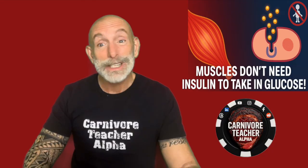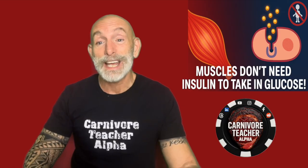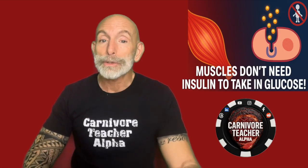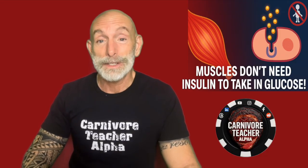But when you're sedentary — when you sit all day — your muscles don't need much energy and they start to ignore insulin. That's what we call insulin resistance: the body's way of saying it doesn't need that much fuel. Over time, blood sugar stays high, insulin stays high, and metabolism starts to break down.